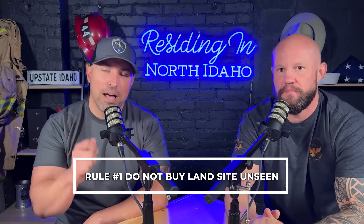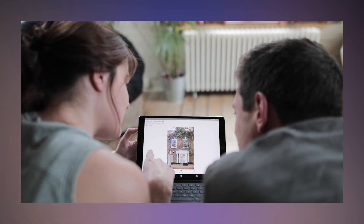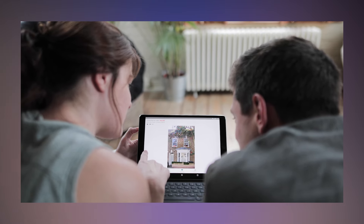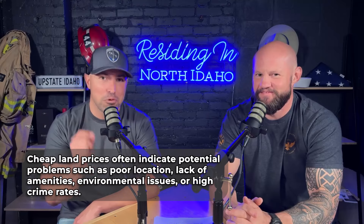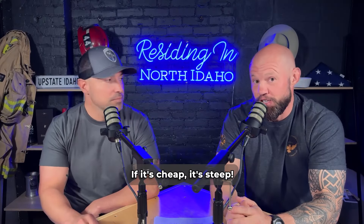Number three is topography. Rule number one: do not buy land sight unseen. It's different when you buy a house — especially during the COVID era when everything was fast-paced and you could do a virtual walkthrough. It is not the same with land. You need to visit the land. Get a piece of land under contract, but make sure you have a contingency in place so you can put boots on the ground and see the property. If it's cheap, there's probably a reason. There are a lot of three, four, or five-acre parcels out there where only about 0.2 of an acre is actually buildable. If it's cheap, it's steep — unless it's on the lake, then it's steep and expensive.